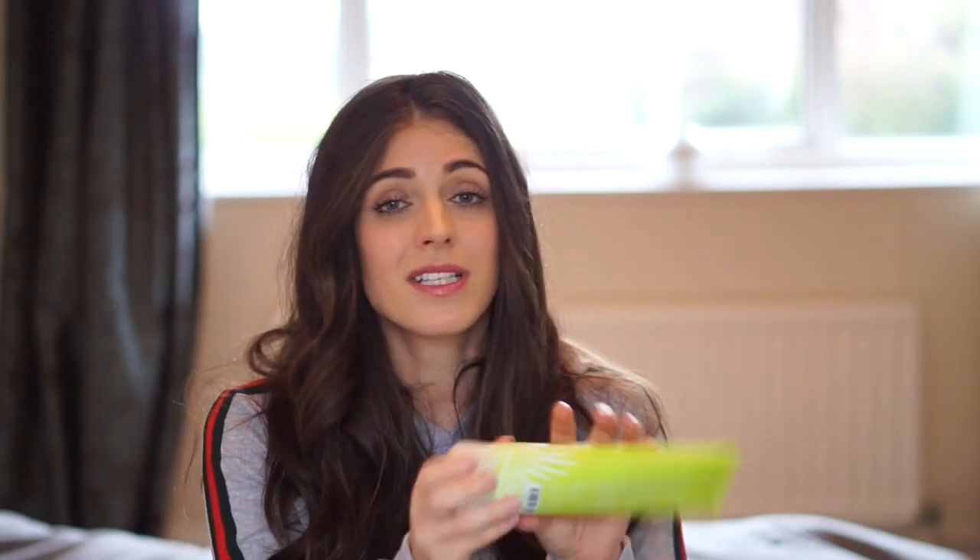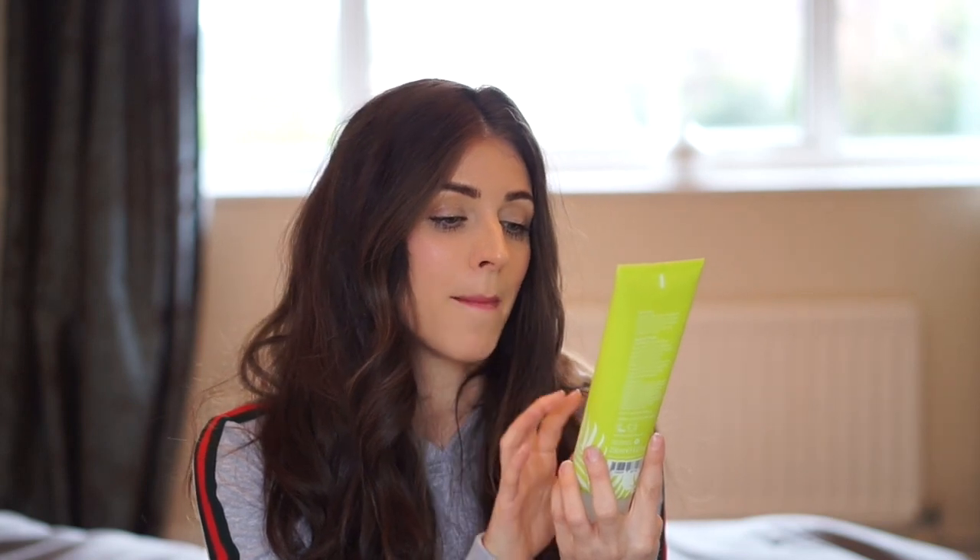Next up I have another Tropic Skincare product - the Wild Mint Lime and Pineapple Body Wash. It smells amazing, it's so refreshing and invigorating, so I don't tend to use this in the evening. This is more of a morning one when I have my morning shower. It smells like a tropical paradise. It's got guava leaf juice, bamboo water and avocado oil. It's pH balanced. I let the kids use it as well and they've got very sensitive skin, but because it's natural and vegan it's just amazing.